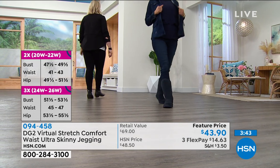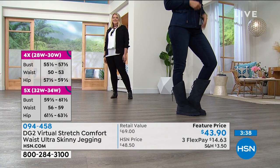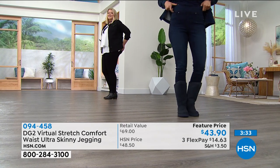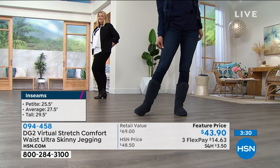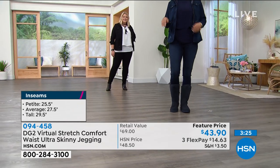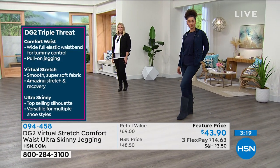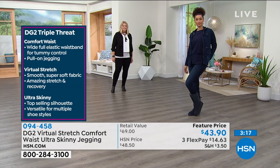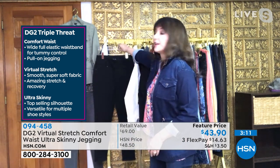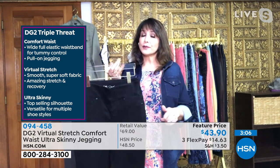You can see on our models — they're all decked out in the whole DG2 head to toe. Maybe you haven't been in denim in a long time because you felt like it had passed you by. That's how Diane felt about 13 years ago when she couldn't find a pair of jeans that fit her changing body. She knew she wasn't alone, and she went and made the DG2 collection at HSN, creating the phenomenon we're talking about. It's been evolving ever since, and here you have the newest iteration in virtual stretch.